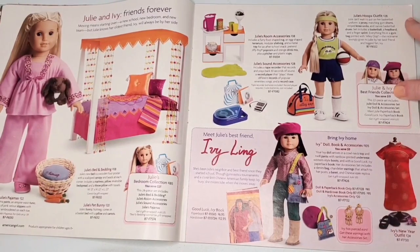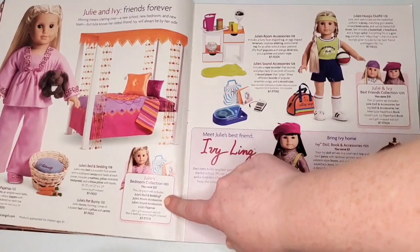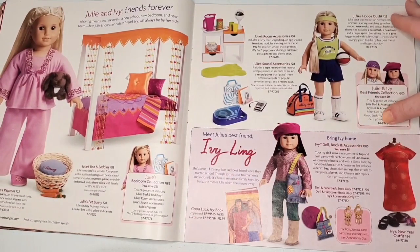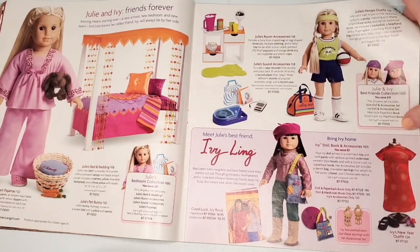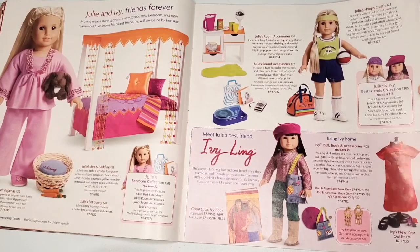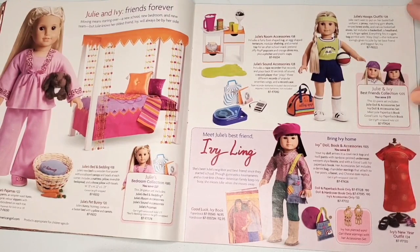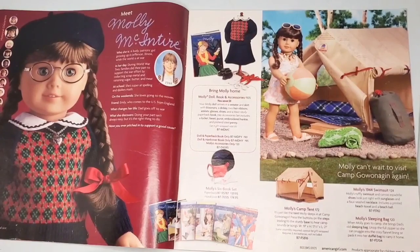We have more of Julie's collection, and there's also the tiny little spot for Ivy with her very small collection. They had the bedroom collection at $185 which, for the bed, bedding, room accessories, sound accessories, and pajamas, I really don't think is that terrible. I still need the sound accessories — if anyone can find a listing please let me know.